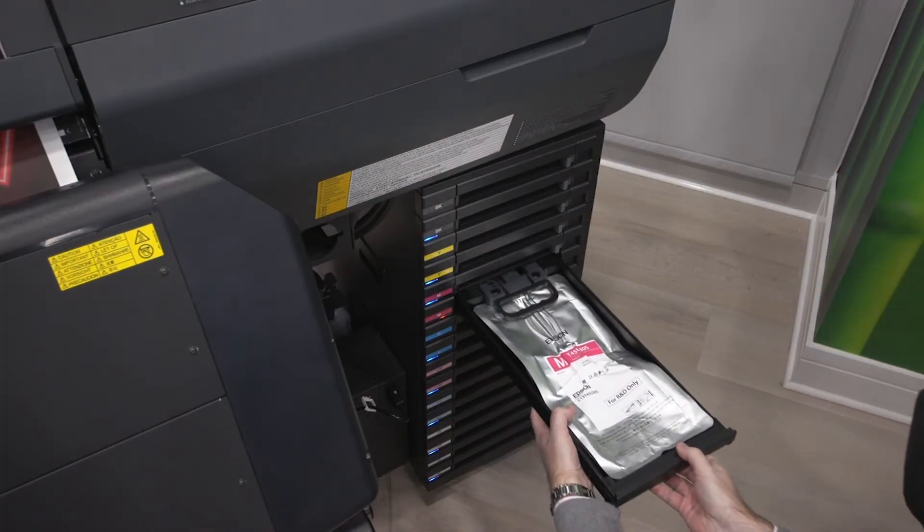Do you find there's a need now to go to the print service provider and ask: what technology are you using to print this, is it eco-sustainable, is it eco-friendly, are you controlling waste, what is your sustainable pledge within your business? That helps you make the choice of which print service provider you might choose in the end, because your clients ultimately are going to ask for that more and more.